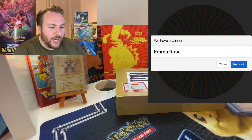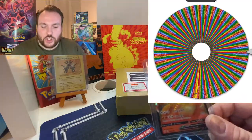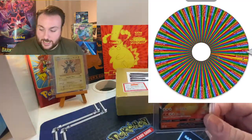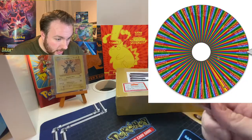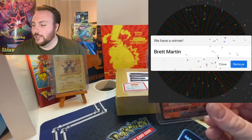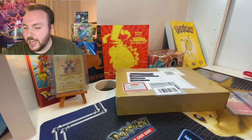We'll go ahead and do a second one straight away. Let's do another one. Here we go. This is for the Darkness Ablaze Charizard. And it is Brett Martin. Well done, Brett Martin — you have got the Darkness Ablaze Charizard.